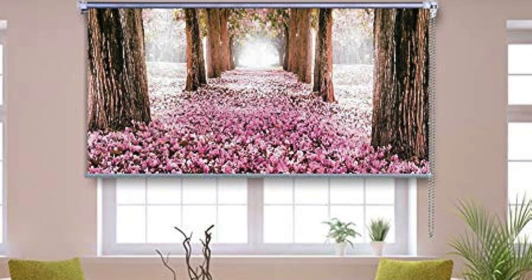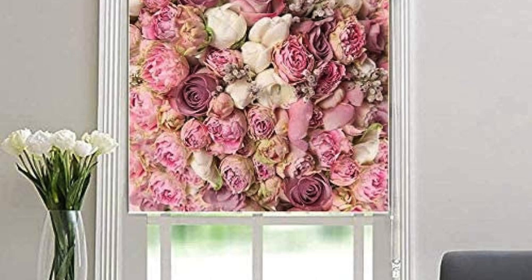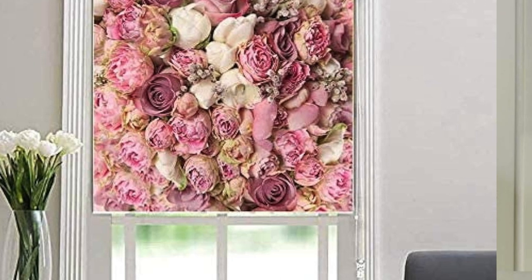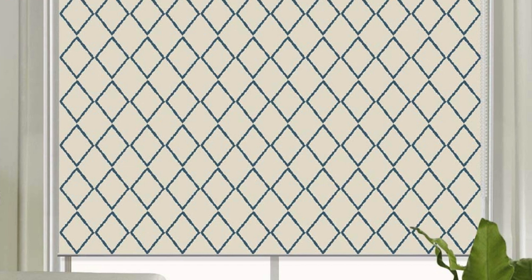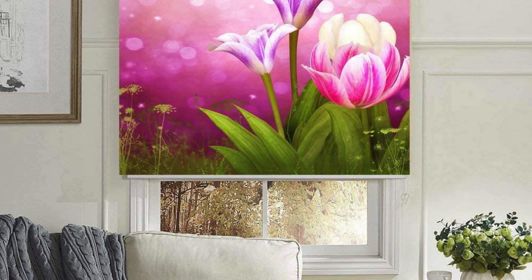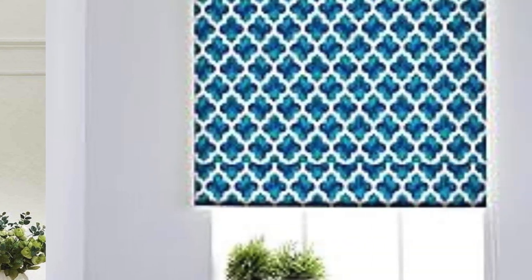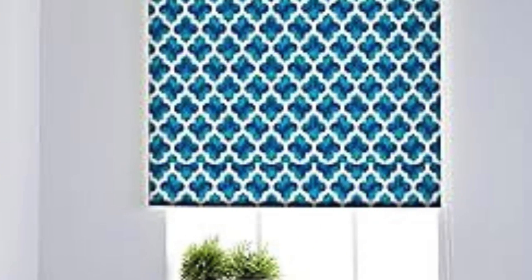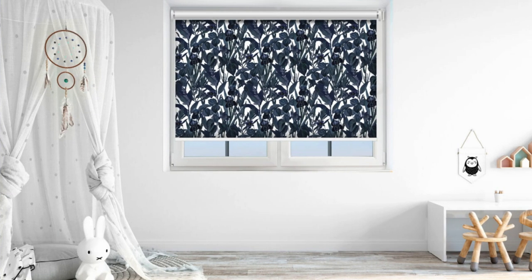Additionally, custom blinds offer precise fitting, ensuring that they seamlessly integrate with window dimensions and architectural nuances, providing a polished and tailored appearance. Beyond aesthetics, these blinds provide versatile light control and privacy options, allowing occupants to effortlessly adjust the ambience of a room to their liking. The attention to detail in the customization process results in a superior product that enhances the visual appeal of a space and fulfills practical needs, making custom blinds a smart and stylish investment for any home or office.